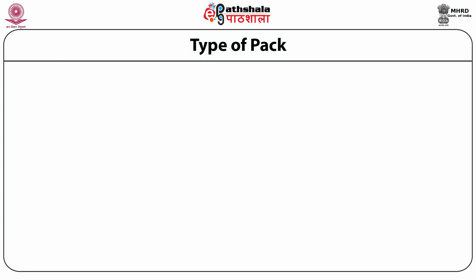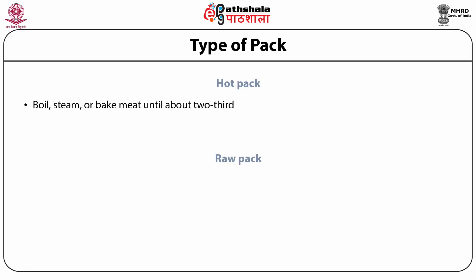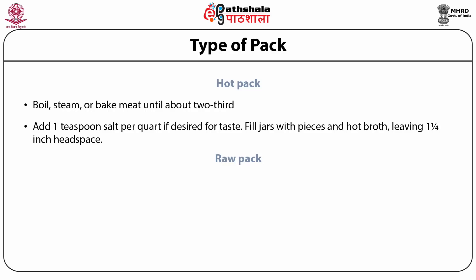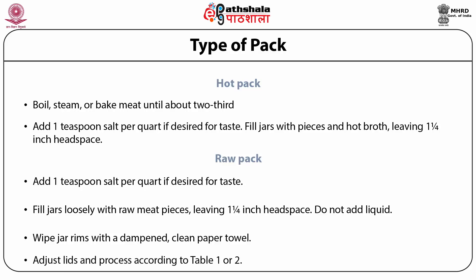Types of pack: hot pack and raw pack. For hot pack, boil, steam or bake meat until about two-thirds done. Add 1 teaspoon salt per quart if desired for taste. Fill jars with pieces and hot broth, leaving one-quarter inch head space. For raw pack, add 1 teaspoon salt per quart if desired for taste. Fill jars loosely with raw meat pieces leaving 1¼ inch head space. Do not add liquid. Wipe jar rims with a dampened clean paper towel. Adjust lids and process according to the recommended table.